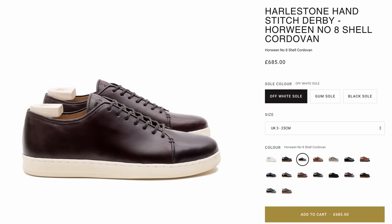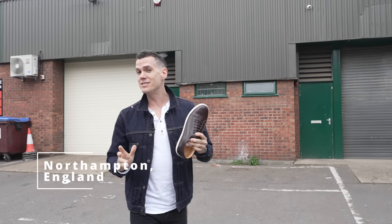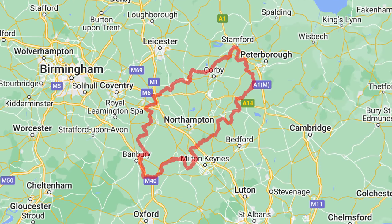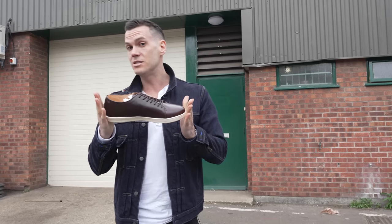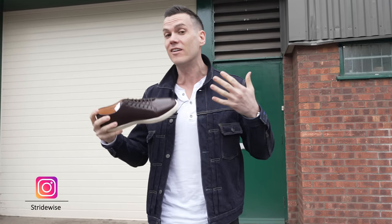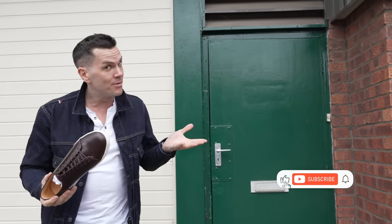So why would anyone spend $739 on a luxury dress sneaker? Well, this is Nick at stridewise.com, and I flew from New York City here to the shoemaking capital of England, Northampton, to find out why Crown Northampton considers this the world's best sneaker. And once you find out about all the materials and craftsmanship that go into it, you might be convinced that $739 is a pretty reasonable price.